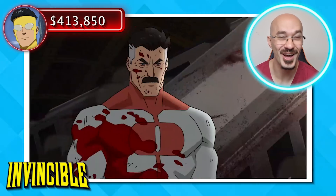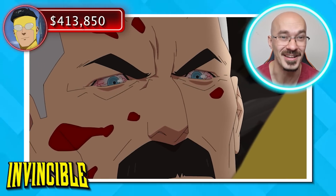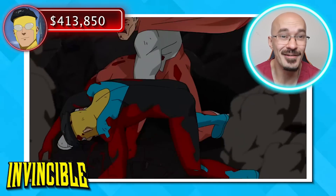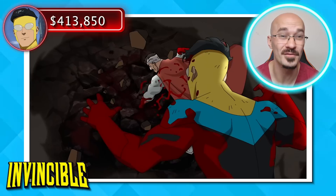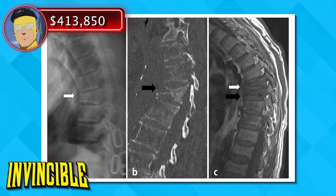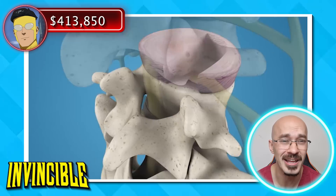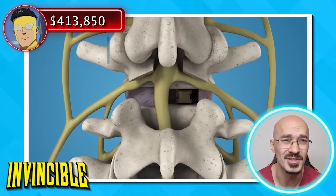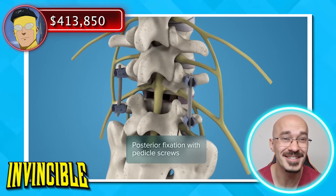Further trauma to Mark's back as he takes a direct punch into the mid-thoracic vertebrae. The more trauma he sustains to his back, the greater the risk of serious spinal cord injuries. When you have multiple vertebrae that are broken, this can lead to severe pain and instability in the spine, often warranting surgery such as spinal fusion. What happens in this surgery is that your vertebral column is fused together to make it more stable, and this comes in at a cost of around $70,000.